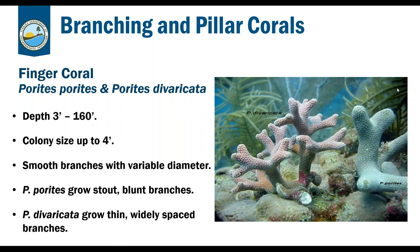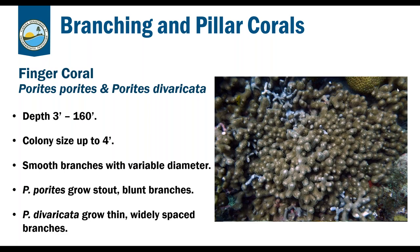Our finger corals — Porites porites and Porites divaricata — both grow from around three feet to 160 feet deep and have very smooth branches with flush coralites, typically a bluish-gray to tan in color. Porites porites has stout, stubby branches with blunt and often enlarged tips and is the thickest of the three branching species. Porites divaricata has thin, finger-like, widely spaced branches that often divide near the tip. You may see these encrusting before they're large enough to form branches. They also have a slightly fuzzy appearance.